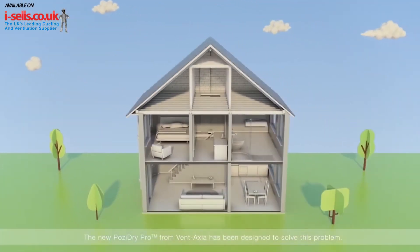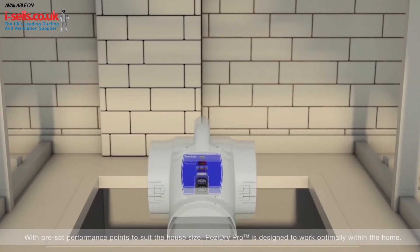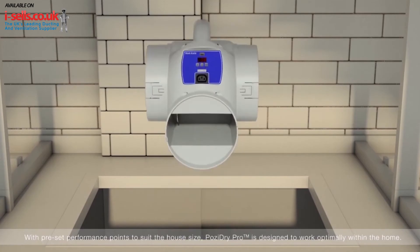The new PosiDry Pro from Ventaxia has been designed to solve this problem. With pre-set performance points to suit the house size, PosiDry Pro is designed to work optimally within the home.